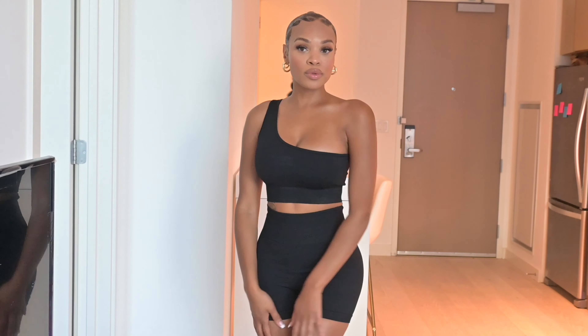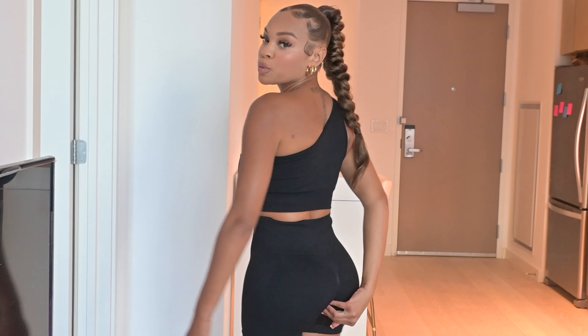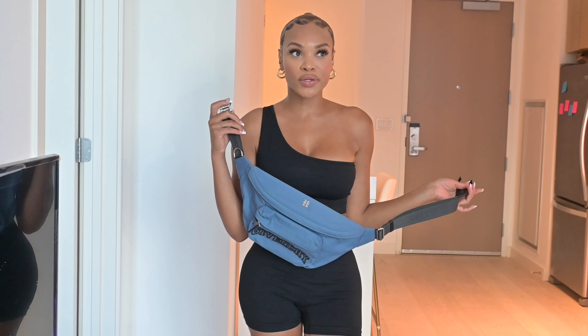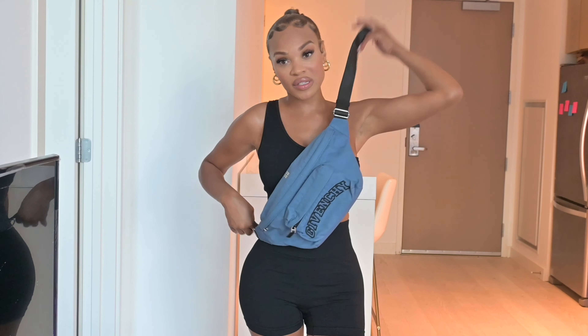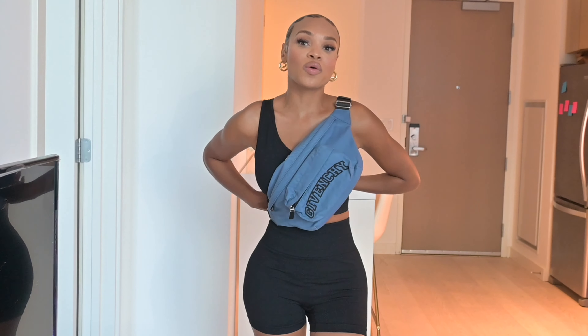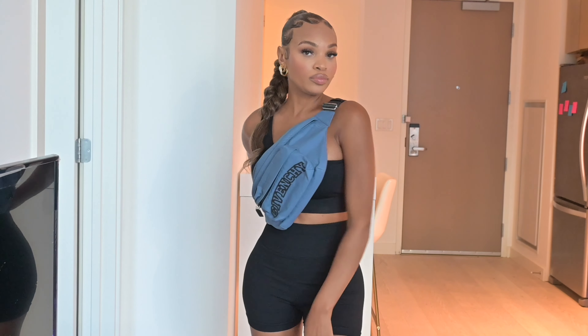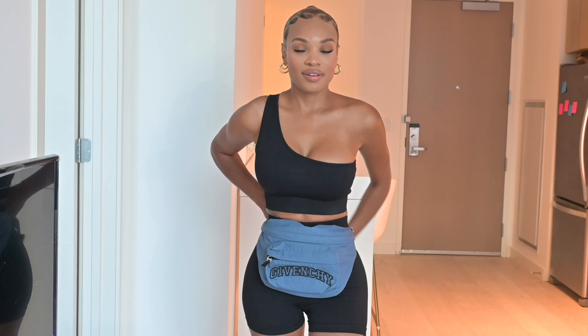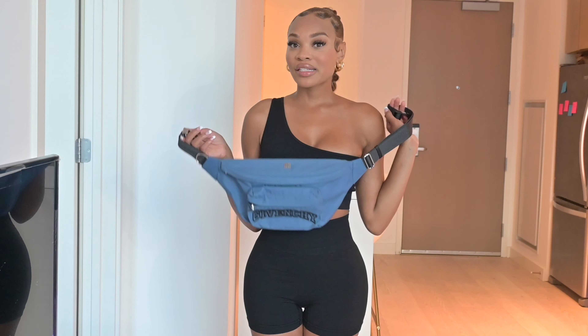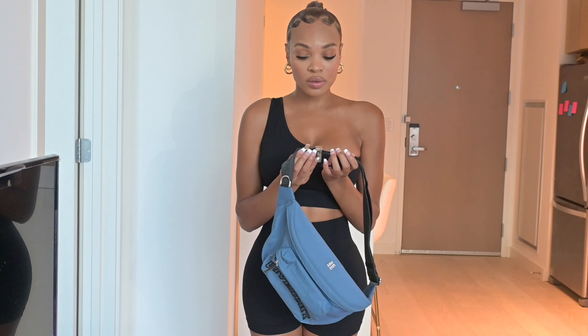Next we have this two-piece set from Amazon. Amazon has really cute workout sets — this is a plain black one with one shoulder, and I thought it was super cute without being too much. The bottoms have a seam in the middle to make your booty look a little bigger. I would definitely wear this just to run around. I also wanted to show this Givenchy bag I just got on sale at Saks — originally $850 but I got it for $253. It would be super cute with this workout set. It's a fanny pack, so I'll wear it across my body or around my waist.